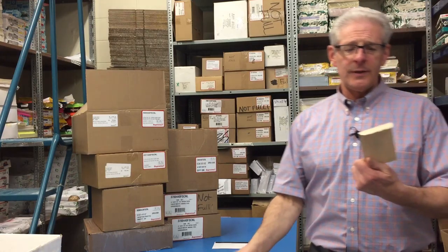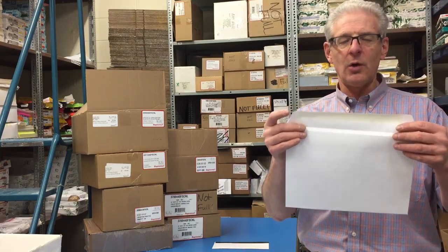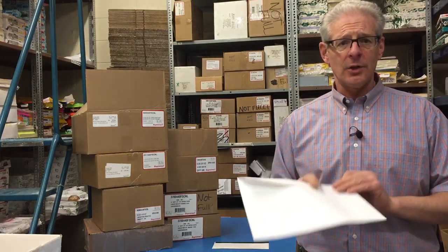Here's a coin envelope — that's just a small envelope that opens up with an end flap. This is actually a booklet; it opens the other way on the long side. Those are a little more specialty.